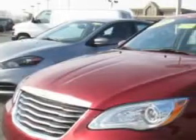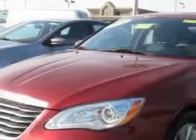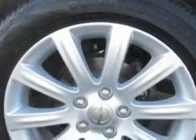Check out this deep cherry red 2013 Chrysler 200, equipped with a four-cylinder engine. Enjoy an impressive 29 miles to the gallon on this great car, with features like premium carpet floor mats, premium cloth upholstered seats, and halogen headlights.